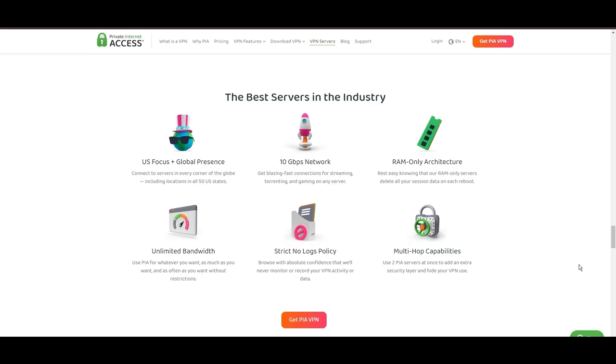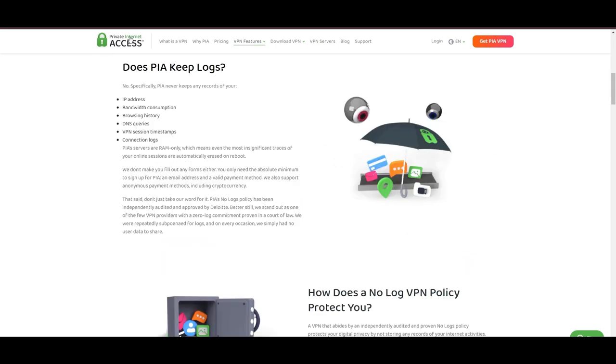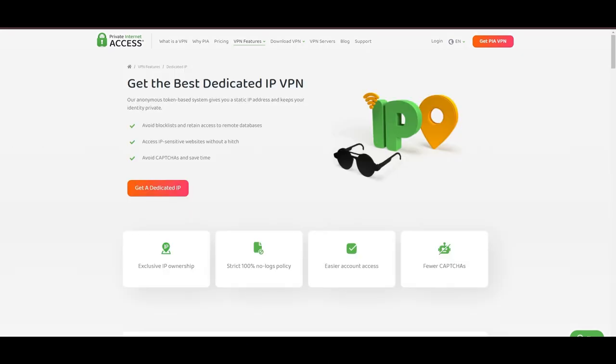Boasting a particularly strong server presence in the U.S., PIA merges this extensive network with user-friendly mobile apps and competitive pricing, marking it as an attractive option for discerning VPN users. However, PIA faces its set of challenges — being U.S.-based raises privacy concerns despite a strict no-logs policy. Questions around the reliability of customer support and the absence of servers optimized specifically for streaming are considerations for some.